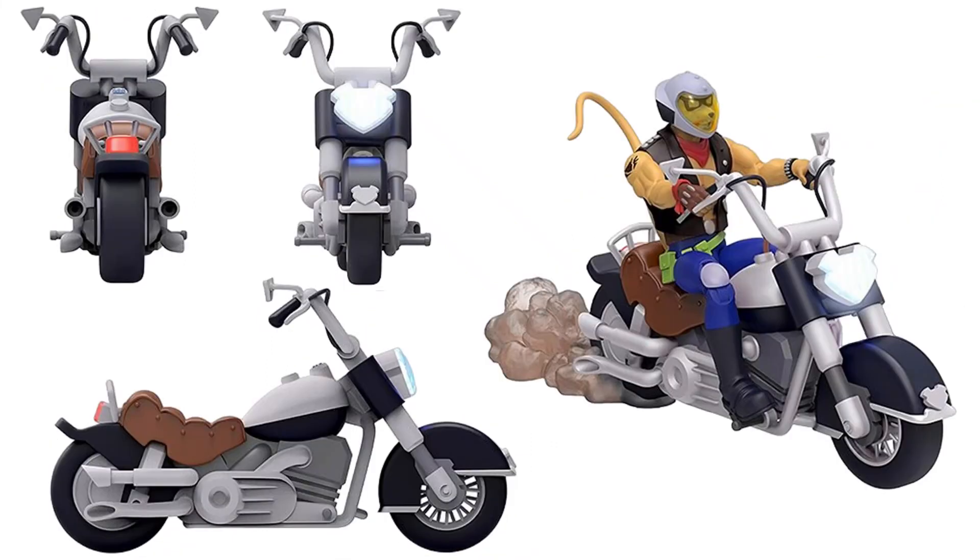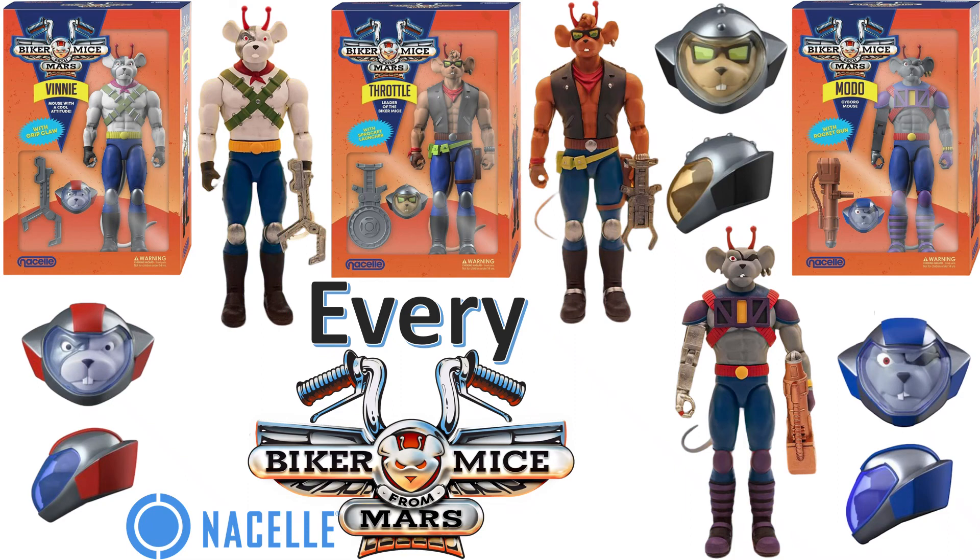These look amazing — cannot wait to see them come out with the figures. Very exciting for us toy collectors from the 80s. I hope you enjoyed this video — leave your comments, hit that notification bell for any new videos, subscribe to the channel, and hit that thumbs up.